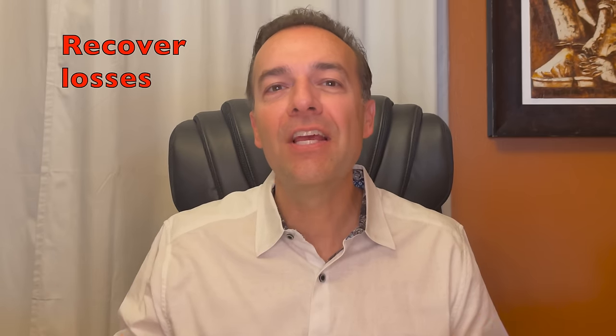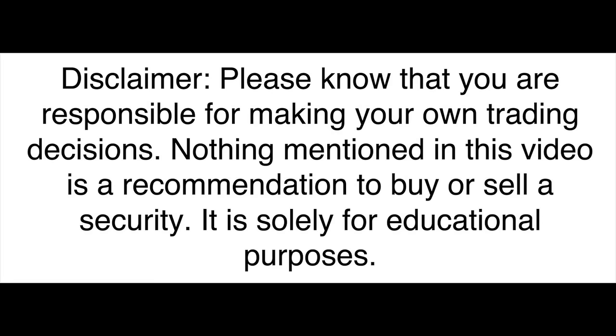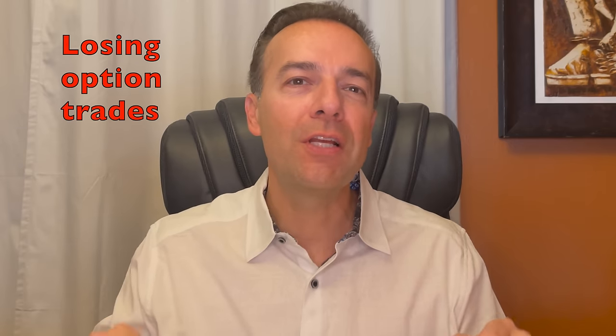In this video, I'm going to share with you all the details of an option trade that went against us in a big way. I'm then going to show you what we did to save this losing option position. This will help you so you can use these same techniques to recover losses in your option trading account. Being a successful option trader isn't just about winning trades. In order to be a long-term successful option trader, you must know how to deal with losing option trades.